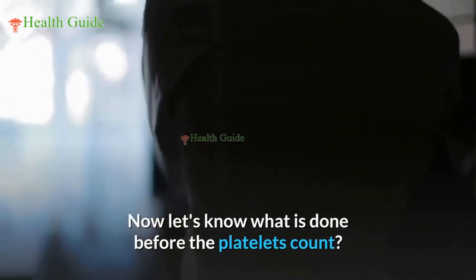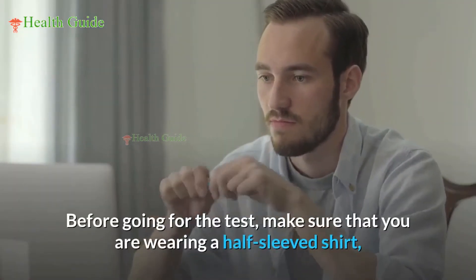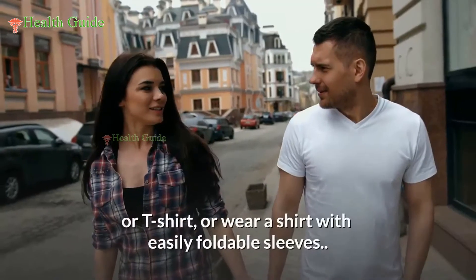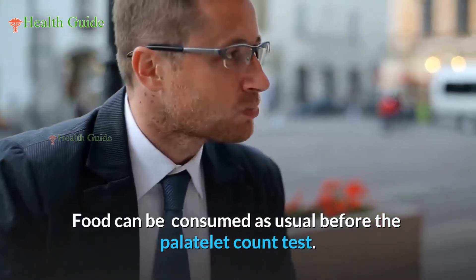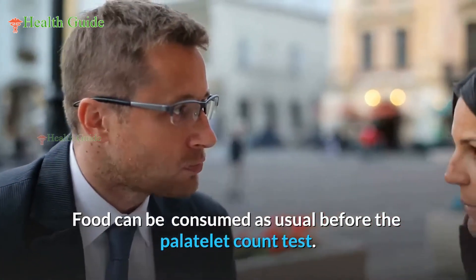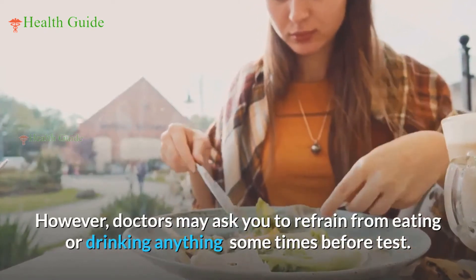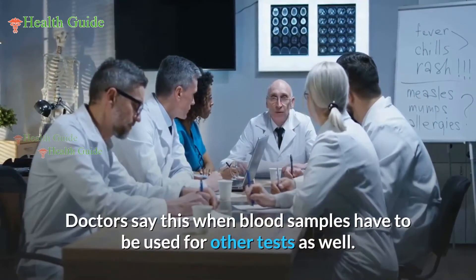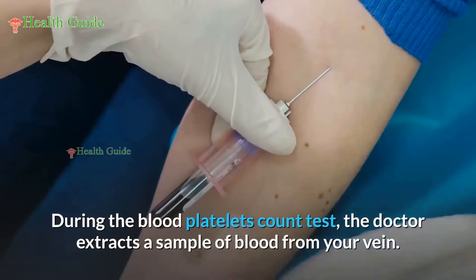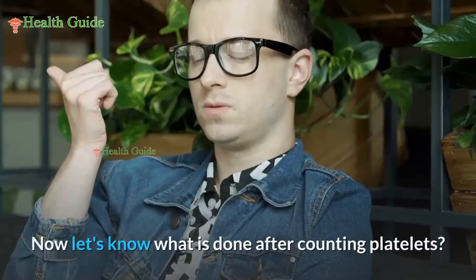Before going for the platelet count test, make sure you are wearing a half-sleeved shirt or a shirt with easily foldable sleeves. Food can be consumed as usual before the test; however, doctors may ask you to refrain from eating or drinking anything if blood samples have to be used for other tests as well. During the test, the doctor extracts a sample of blood from your vein.